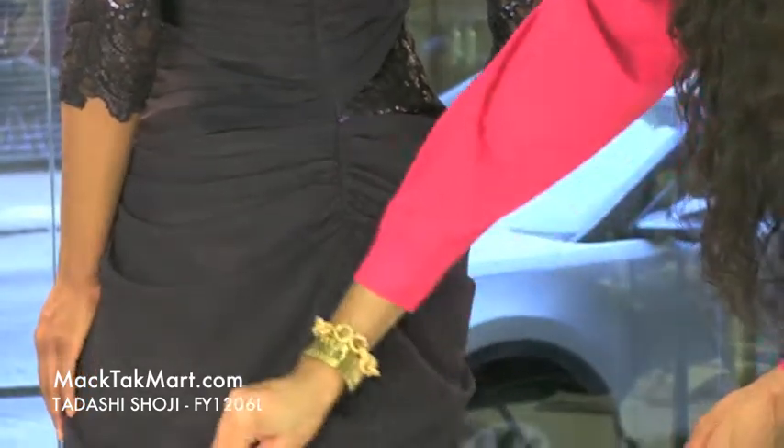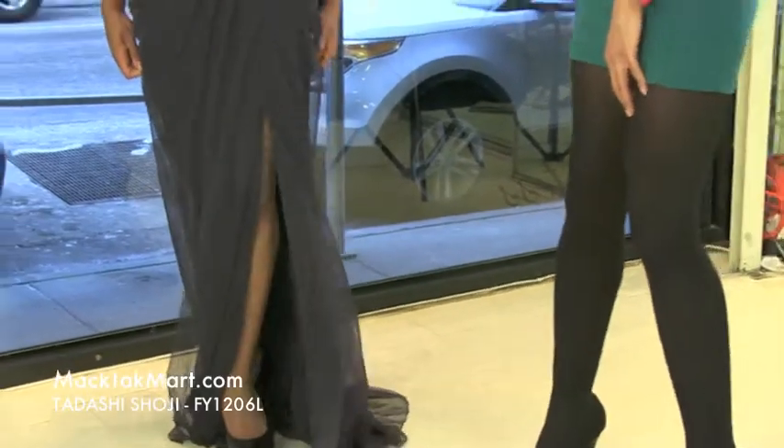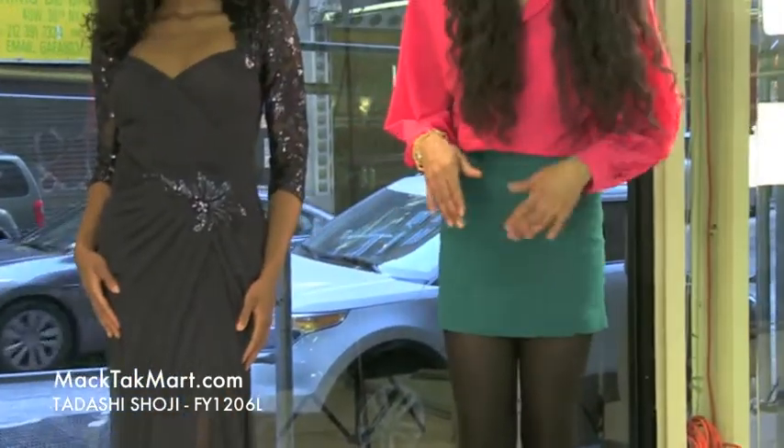It has a lot of flow, a lot of movement — we have a nice twirl here. If you have any questions in regards to how to style or accessorize this dress, feel free to contact us at www.magtekmart.com.